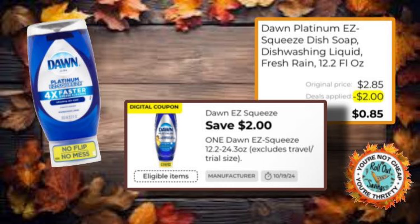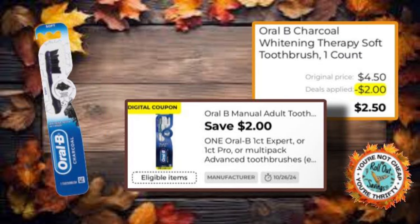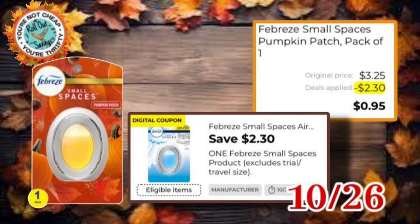We have Dawn Easy Squeeze with a $2 off one coupon — you would pay $0.85, so that's a run deal; otherwise you'd want to save that as a good filler item. We have $4 off two Crest — you can get these Oral-B indicator toothbrushes and pay $2 for two. We also have $2 off one Oral-B charcoal toothbrush, and that would be $2.50. The Febreze Small Spaces has a $2.30 off one coupon, making it $0.95.